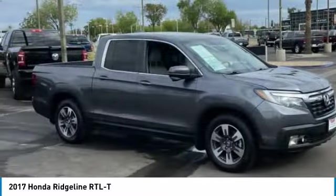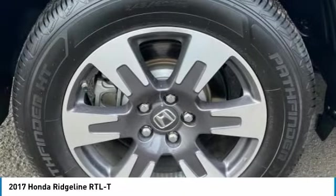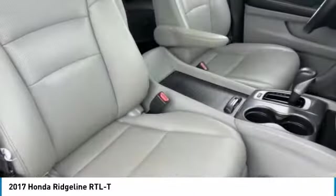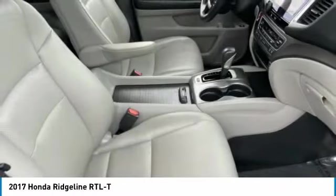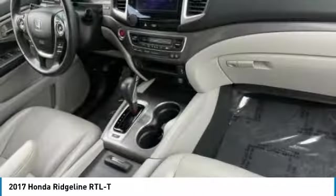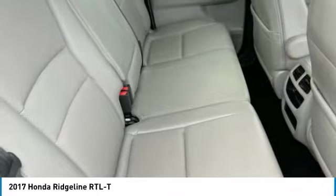This vehicle has less than 50,000 miles. Here are some of this vehicle's great options: tire pressure monitor, tow hitch, aluminum wheels, remote engine start, brake assist, traction control, stability control, daytime running lights, privacy glass, four-wheel disc brakes.